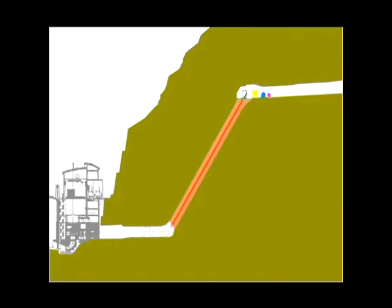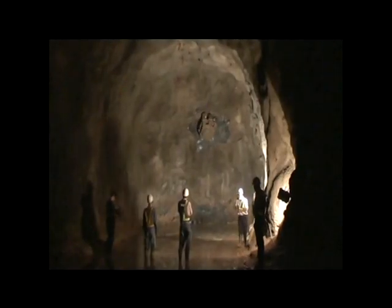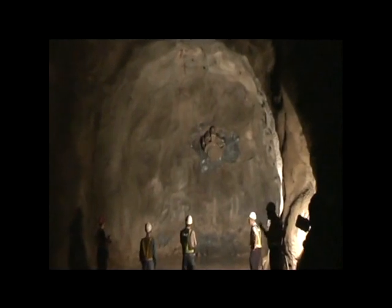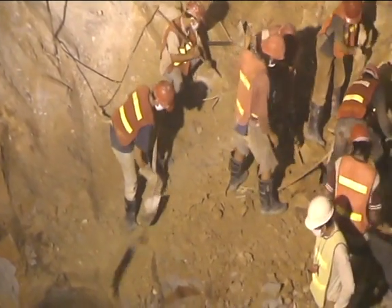For the excavation of the three penstocks, with an inclination of 52 degrees and 100 metres length, the raise boring method was used in a first stage for creating a 1.5 metre diameter glory hole. This glory hole was then used to continue shaft excavation by conventional drill and blast method, with mucking the excavated material through the glory hole.